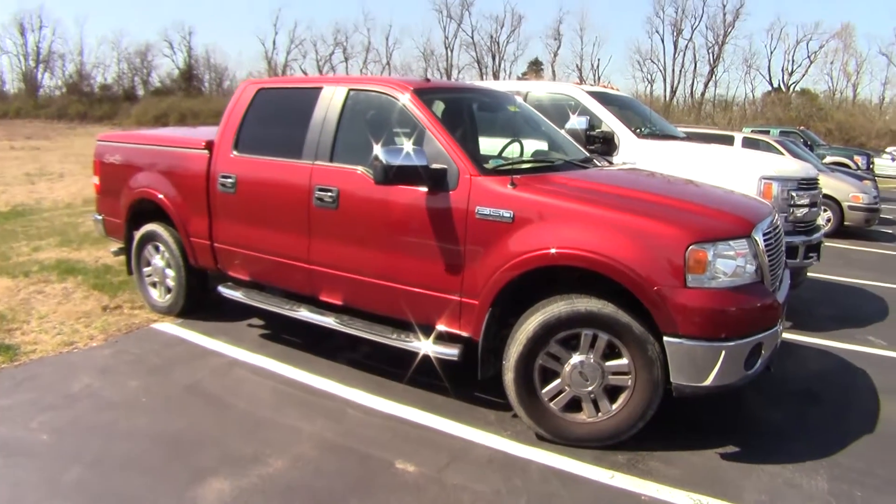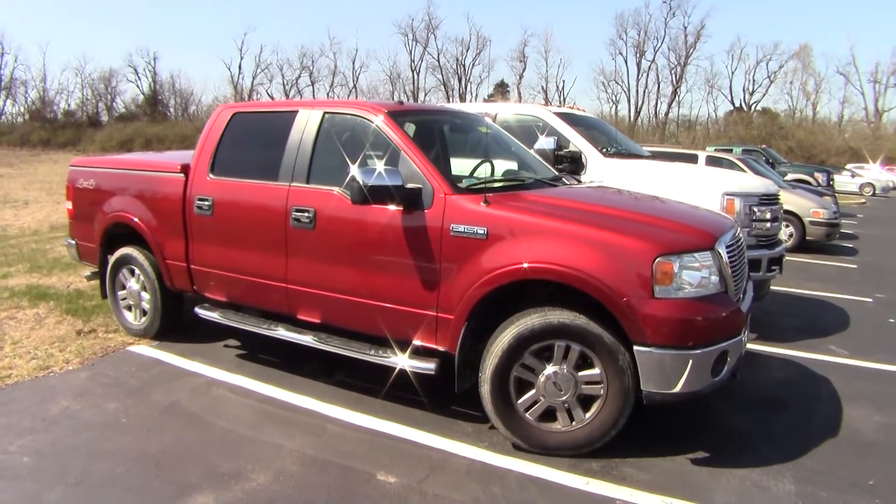They're going to ask about $21,000 on it since it has so few miles. Let me know what you think.